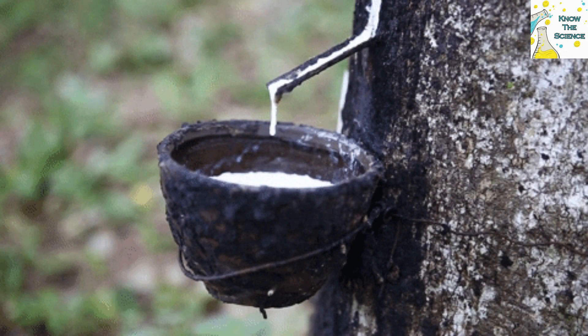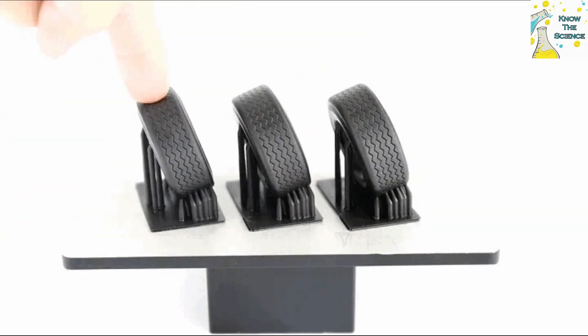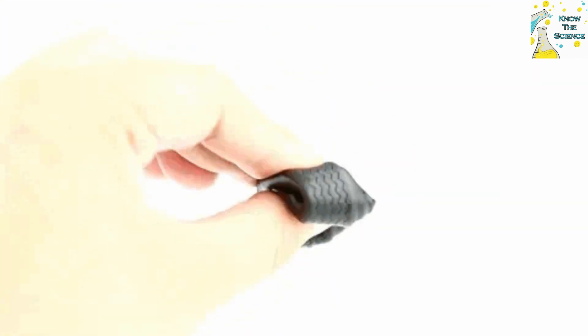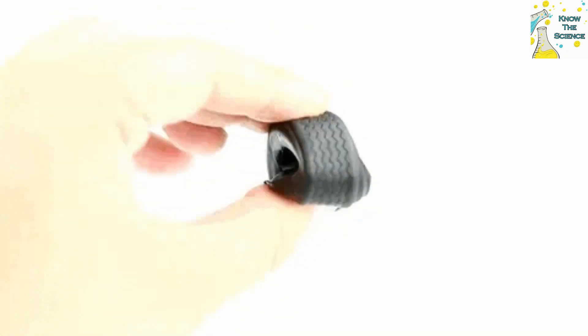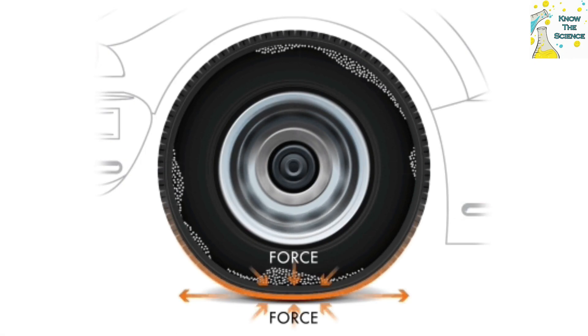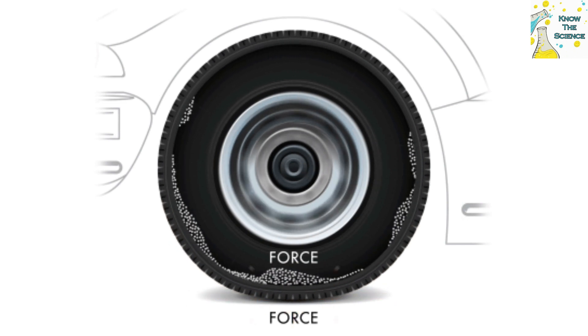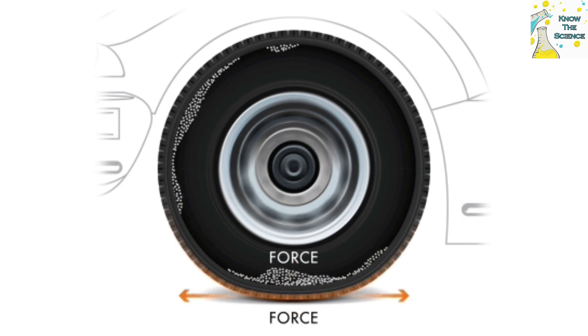The answer is that the original material is not strong enough to support the weight of an automobile or perform well on the roads. Therefore, it requires a stabilizing ingredient to boost its strength and longevity. Carbon black, a stabilizing ingredient, is added to the milky white material. The addition of carbon black to the material causes the tire to turn completely black, while also improving the tire's longevity and strength.